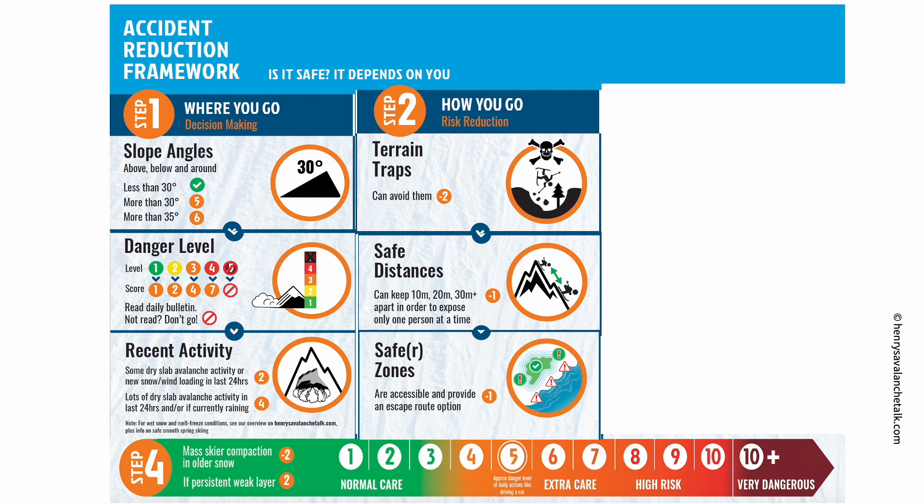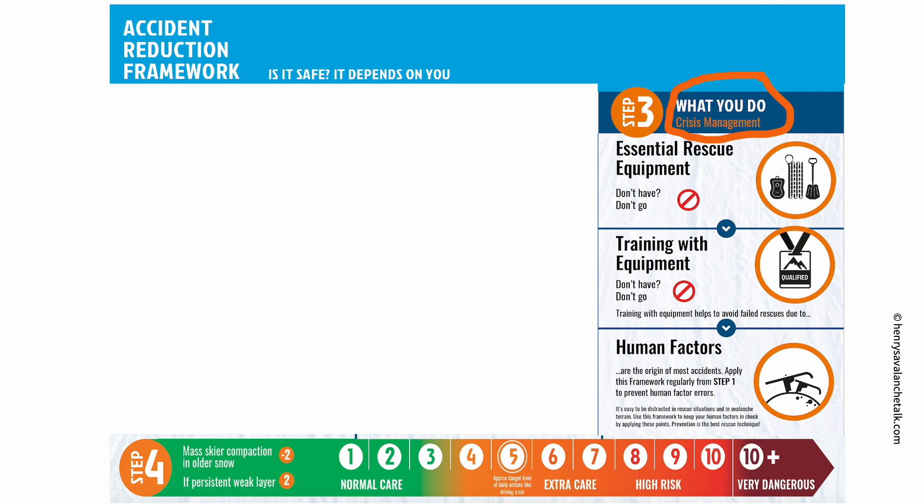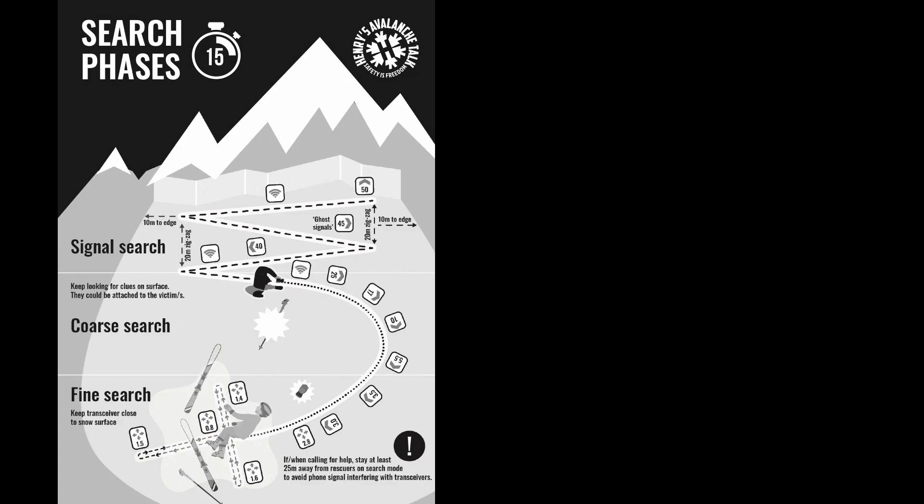Now you have a total for the scores in the two columns, and you can start to situate yourself on the scale below. But before coming to a conclusion in step four, we need to look at step three — what you do in a crisis. Someone is buried in an avalanche. Since the best chances of survival are in the first 15 minutes of burial, you all need to be able to perform a self-contained partner rescue and count on an organized mountain rescue team only for essential medical support. Do all of you have an avalanche transceiver, shovel, and probe? If not, don't go.